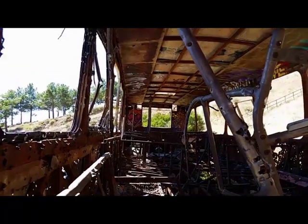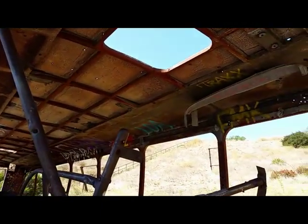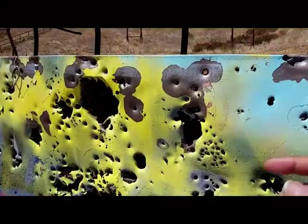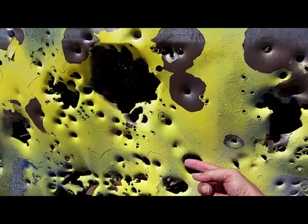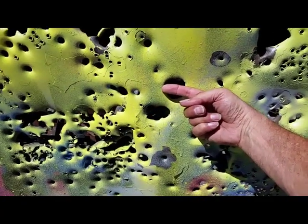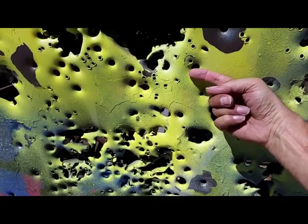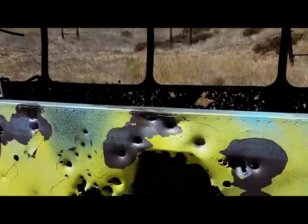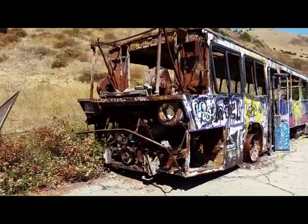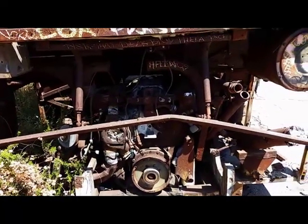That's another RTD bus — the reason I know it's an RTD bus is if you look in the very right corner of that first window, it slides back and forth. RTD stands for Rapid Transit District — that was before Metro came in. And our taxes paid for these buses.